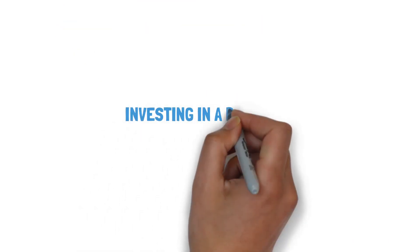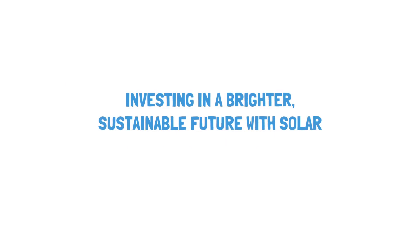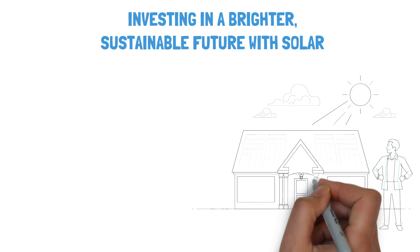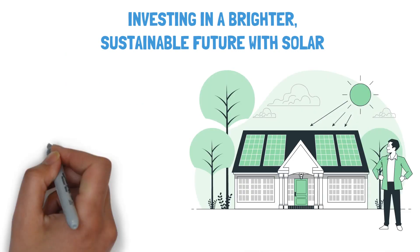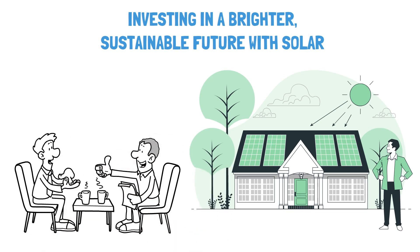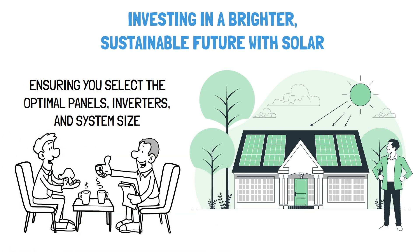Investing in a brighter, sustainable future with solar. Choosing to go solar is not merely an investment in your home, but a step towards a sustainable future. Establishing a trustworthy relationship with your installer is pivotal. The finest installers will assist you in comprehending how solar integrates into your home or business's energy ecosystem, ensuring you select the optimal panels, inverters, and system size.